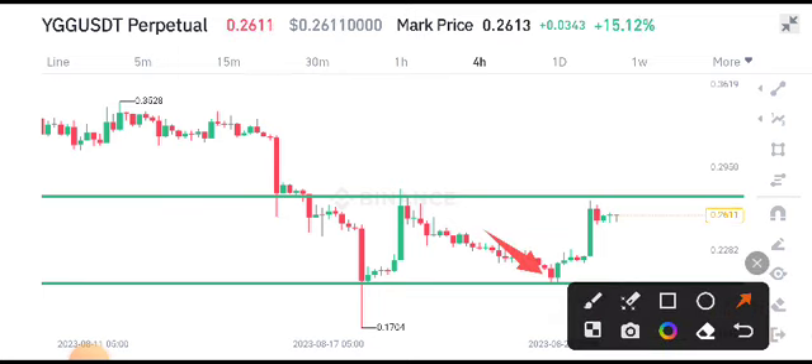From this support level I gave a call to buy YGG coin in a long position, and now you can see it's pumping. So what's the right now update — what's the current scenario for YGG coin? As you can see, right now it's sitting at the resistance level.